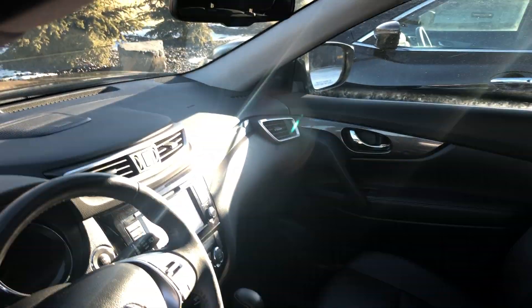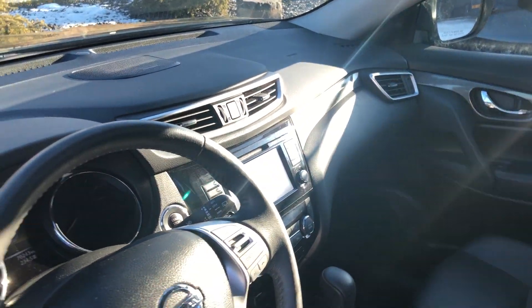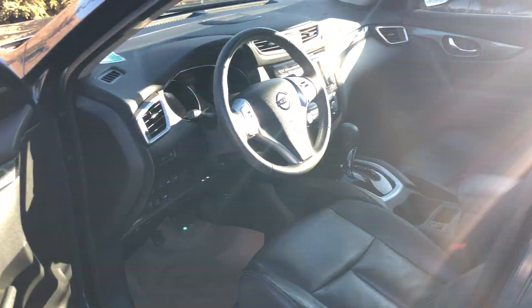Panoramic sunroof, Bose sound system, you got your backup camera there on the big screen. Navigation — I'll show you more once we get to these.